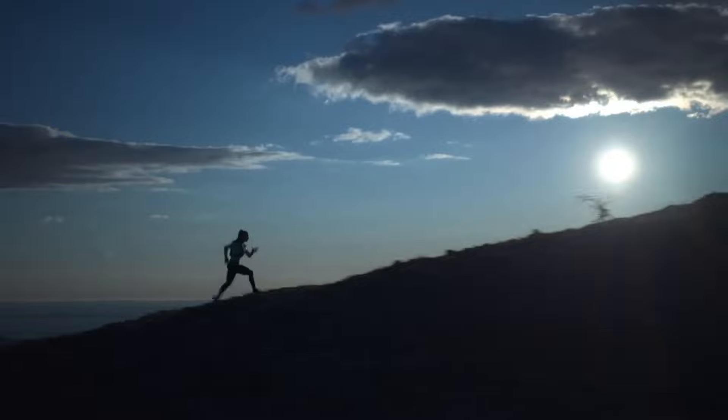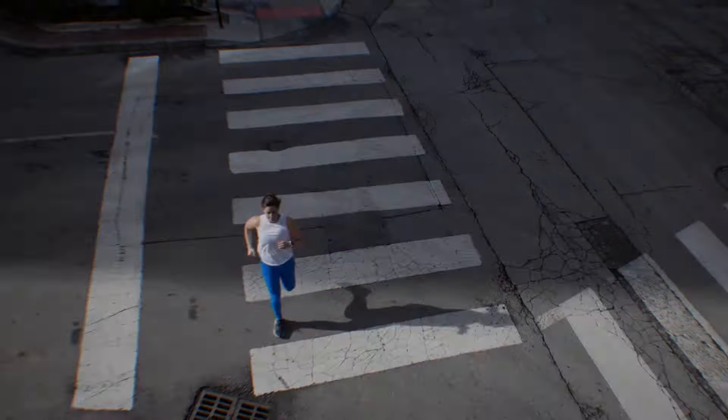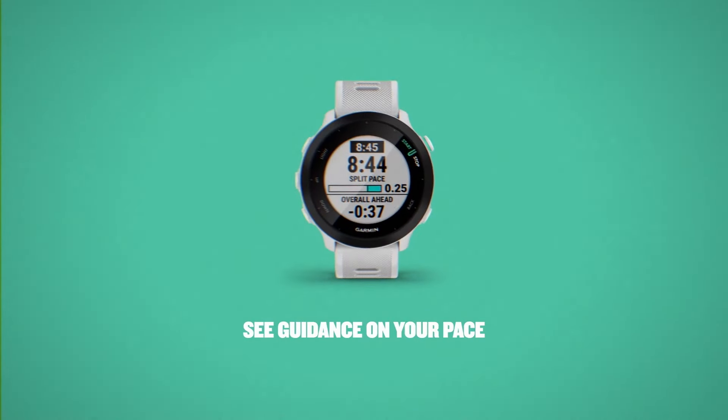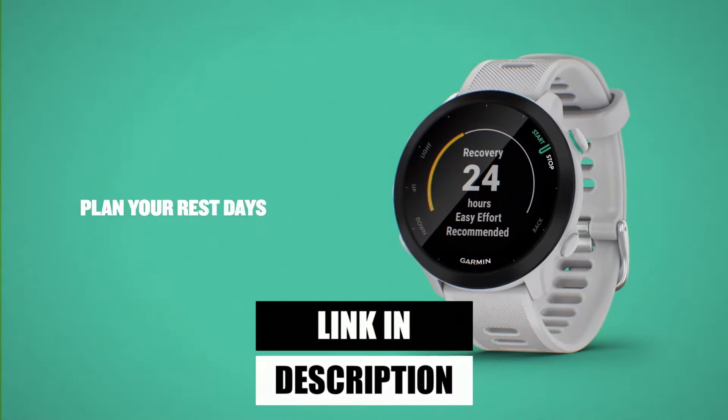Stick around to find out which one takes the top spot and why it's perfect for you. You don't want to miss this. To make things easier, I've included links to the best deals for each product down in the description.